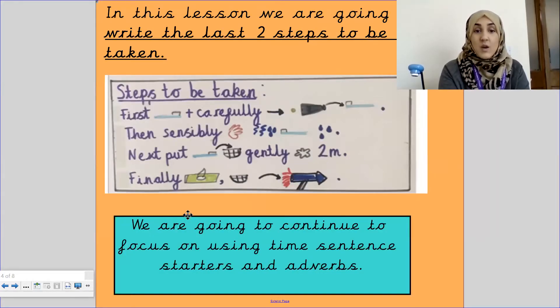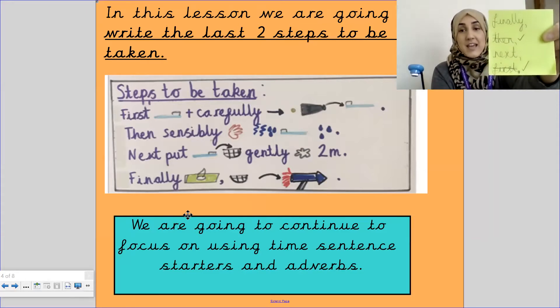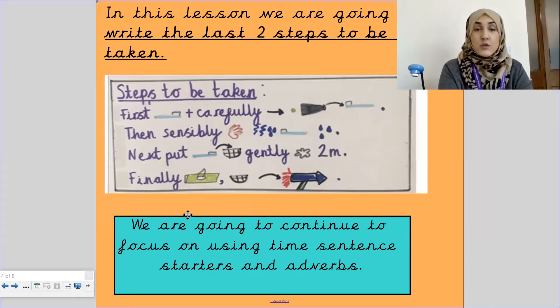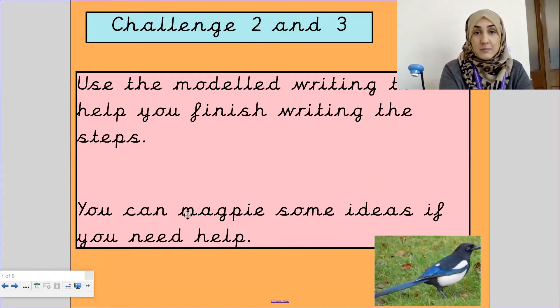Please remember that we need to use our time starters. Yesterday we used 'first' and 'then'; today we are using 'next' and 'finally'. I am going to model how to write the sentences — you can write them side by side with me. I'm also going to show you how to use adverbs to describe the verbs in our writing. You can magpie the verbs and adverbs that I'm using, or you can think of your own. But please remember that because of the environment where the hair is being washed, you can't use vigorously, viciously, or ferociously — that doesn't work in space, so please be mindful.